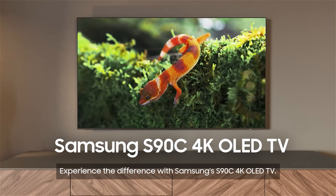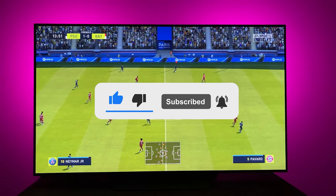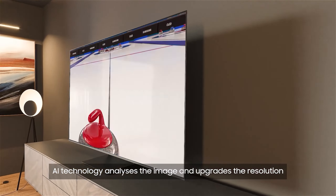Let me know in the comments which TV is your pick. If you found this video helpful, give a thumbs up and subscribe to my channel for more product reviews and recommendations. Thanks so much for watching, and I'll see you in the next one.